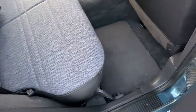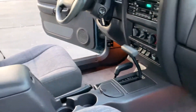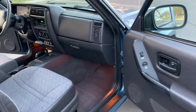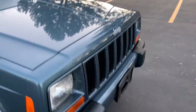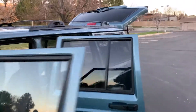This is one of the cleanest, most stock XJs in the whole United States, I'm sure. It is not easy to find one of these. All original, nothing's been tampered with, no accidents. It's got the original wheels and a cargo rack.